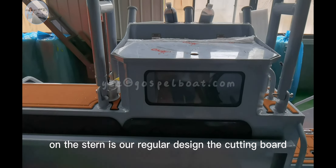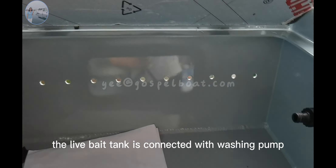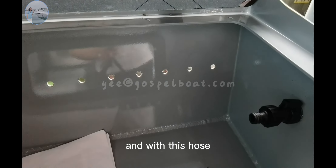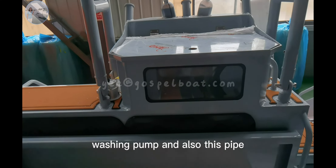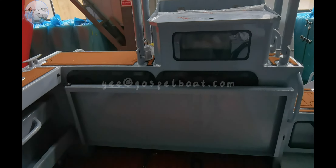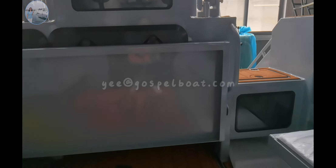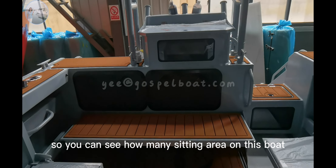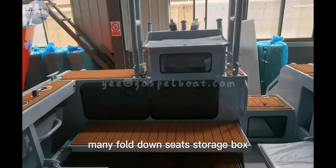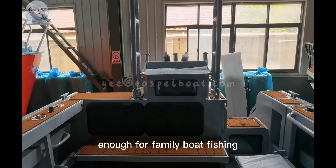On the side is our regular design: the cutting board, the livewell tank. The livewell tank is connected with a washing pump — with this hose we turn on the washing pump and water will flow into the tank. There is also a small fish tank here and fold-down seats. You can see how much seating area this boat has.